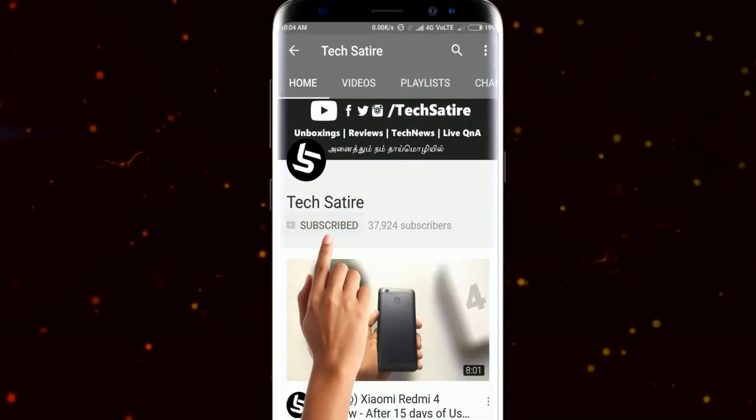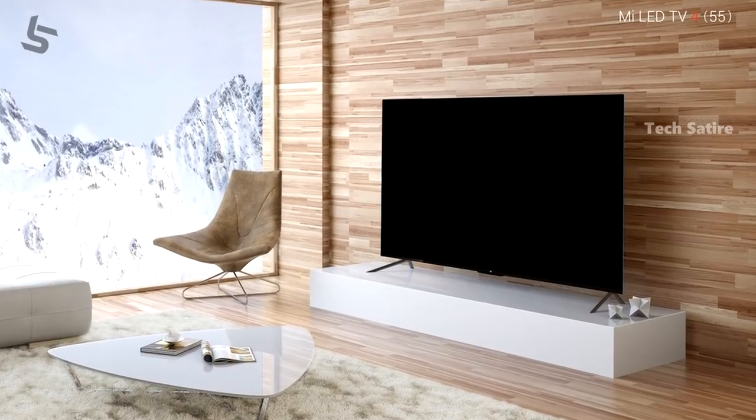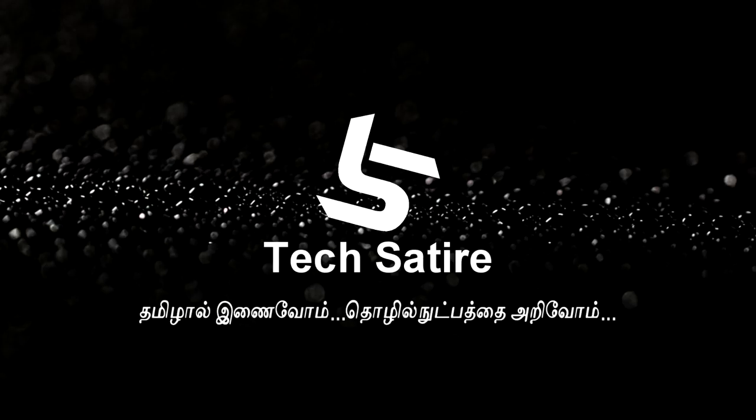Subscribe to our channel and hit the bell button on our YouTube channel. There is an aggressive smart TV market in India, with a lot of smart TVs from China as well. In this video, we will be looking at the Mi TV4.